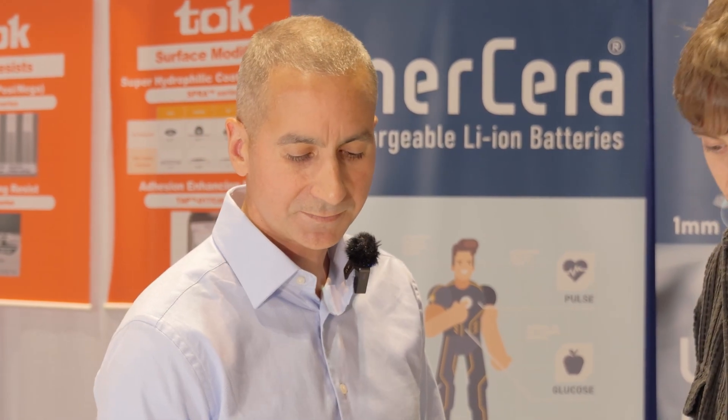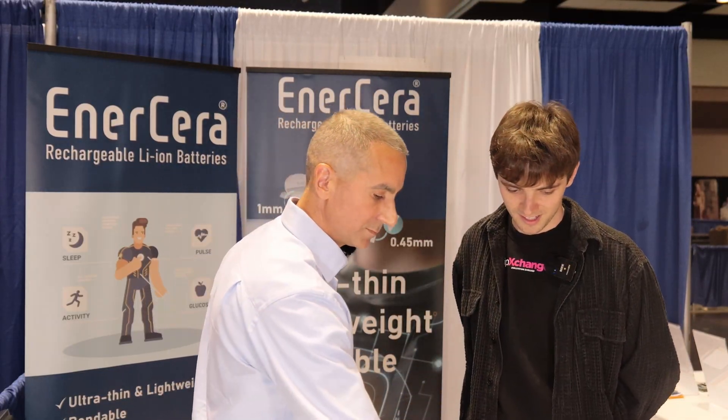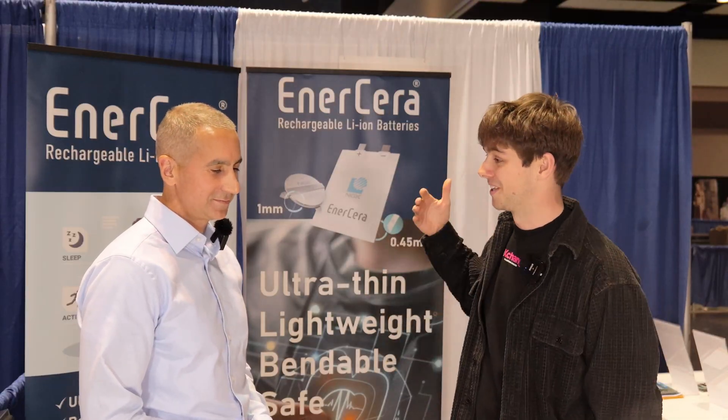That is the physical size of a 2032 battery — remarkable. This is actually made by one of our partners, SMK. Steve, thank you very much for having me on the NGK booth. IPXers, this is exactly what we look for — a whole new type of battery technology: smaller, lighter, thinner, bendable, and safer than some of your other options. Awesome technology. Remember to like, subscribe, and stay disruptive.